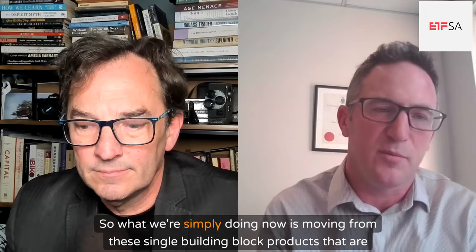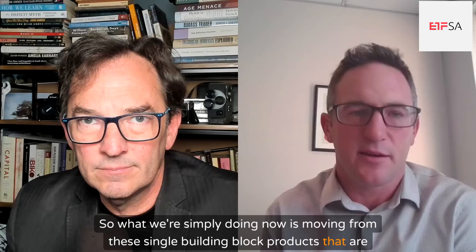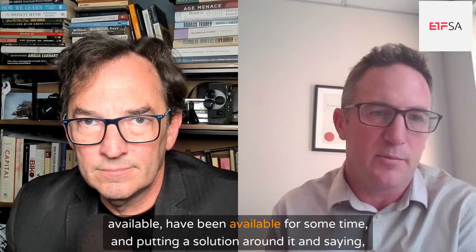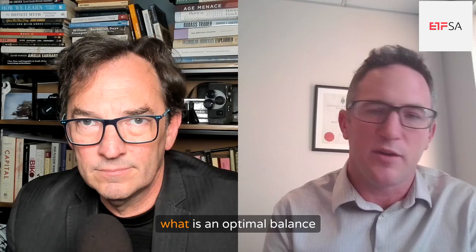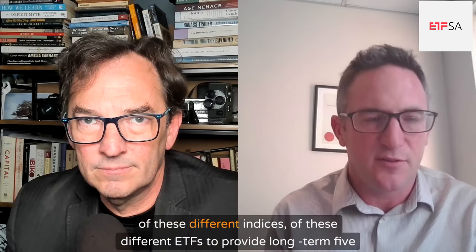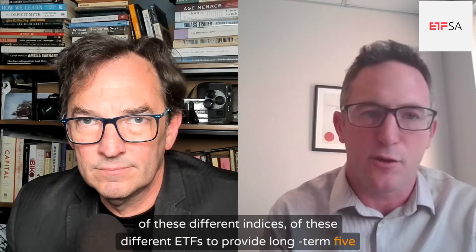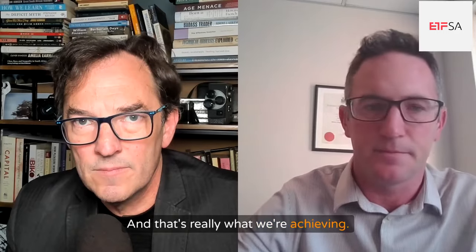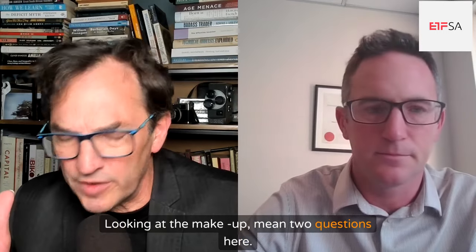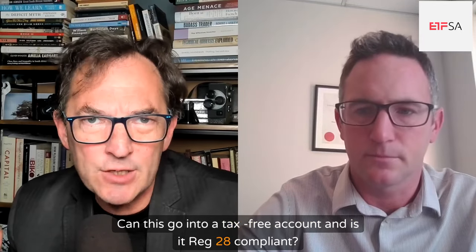What we're simply doing now is moving from these single building block products that have been available for some time, and putting a solution around it — asking what is an optimal balance of these different indices and ETFs to provide a long-term five-year-plus timeline. That's really what we're achieving. Looking at the makeup, two questions: Can this go into a tax-free account? And is it Reg 28 compliant?